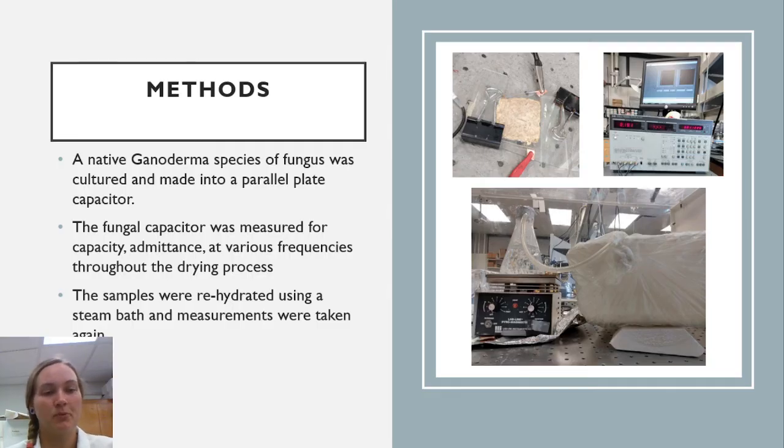For the methods of this project, a native Ganoderma species was cultured via tissue transfer to an agar plate, from agar to grain, and finally into a ground wood substrate. After the substrate was fully colonized, it was transferred to an experimental parallel plate capacitor setup, which was made using two conductor-coated glass panes separated by four glass microscope slides. The samples were grown for three weeks to ensure full colonization and maximum growth of the fungus.